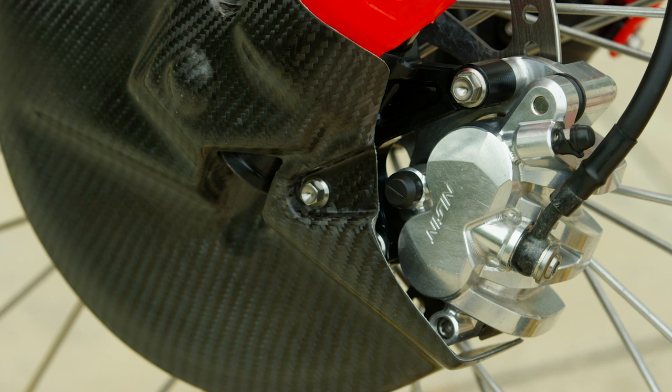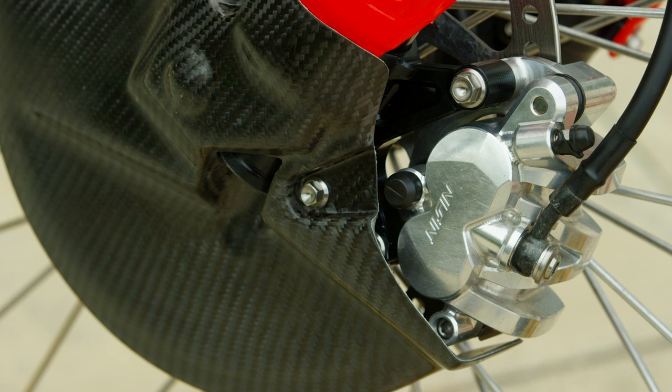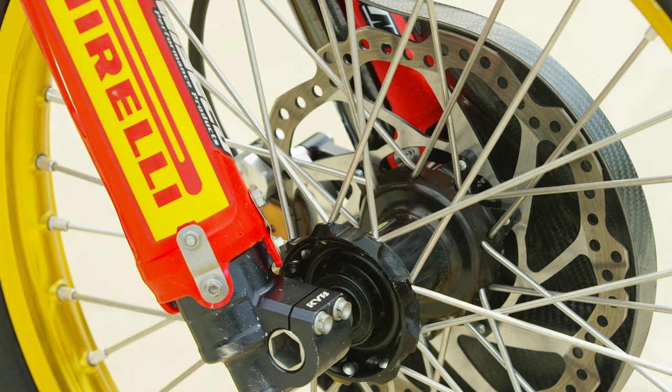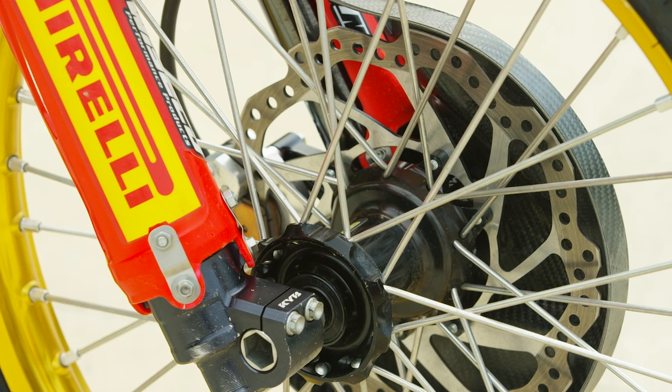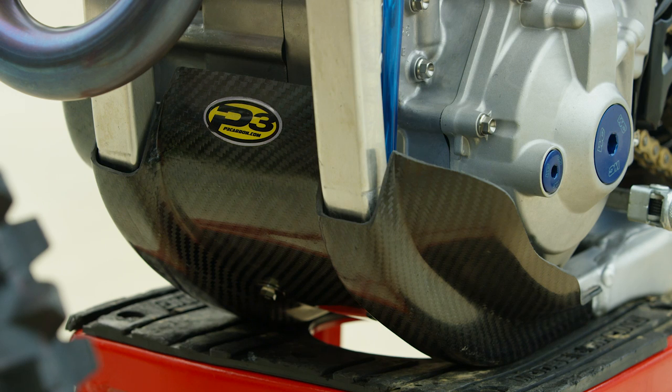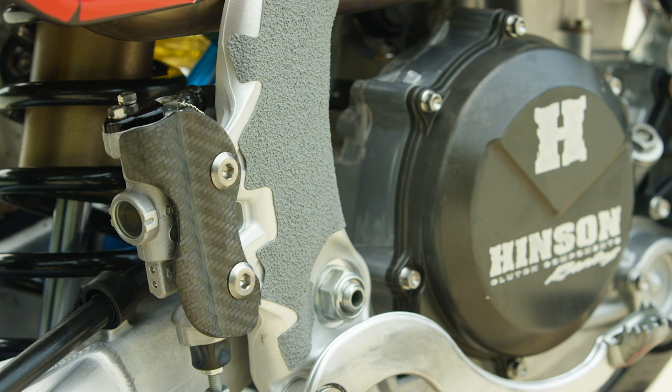They do have access to some Works Nissin brake calipers, which they're running with the stock 260mm rotor that comes from Honda. Actually, the front and rear rotors on this bike are stock. All the carbon on the bike — like the skid plates, disc guards, and a few of those items — are provided by P3 Carbon.